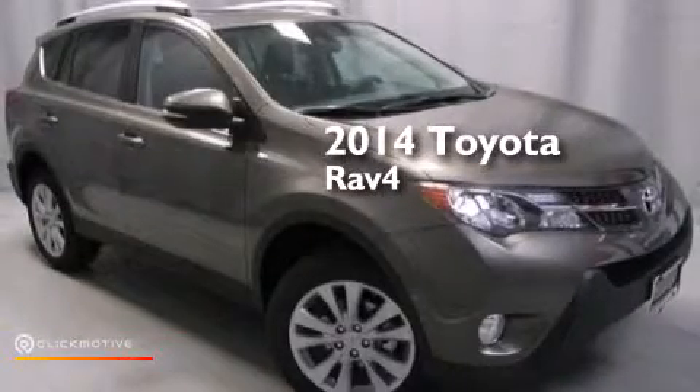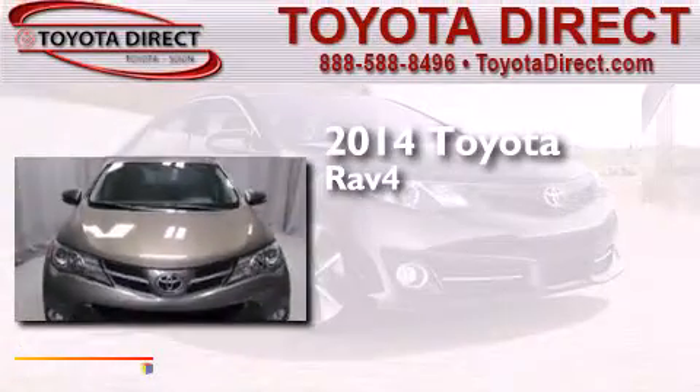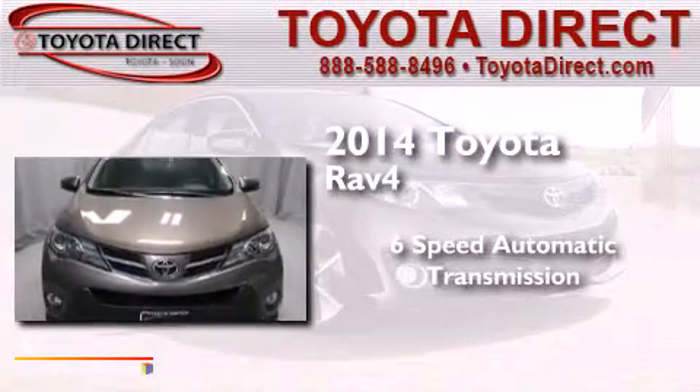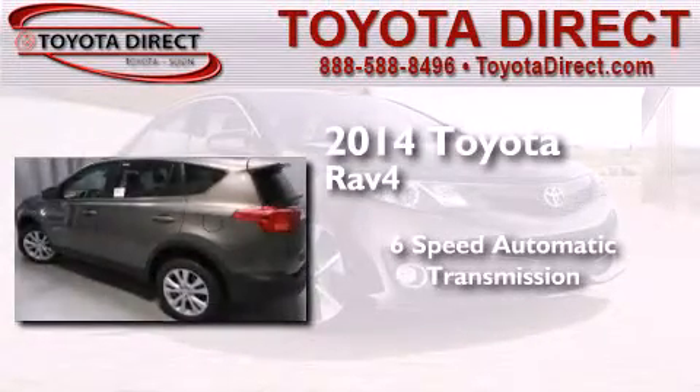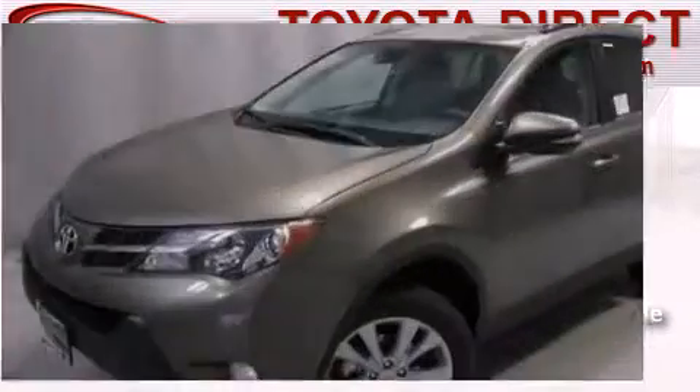This is a brand new 2014 Toyota RAV4. This crossover has a six-speed automatic transmission, an inline four-cylinder engine, and the added safety and control of all-wheel drive.